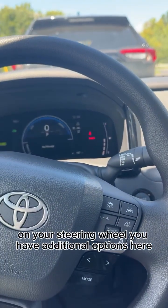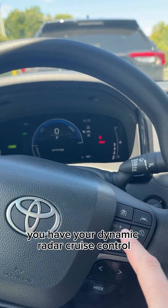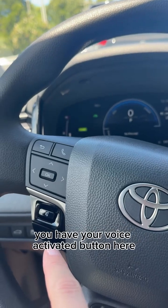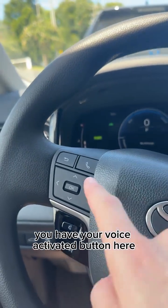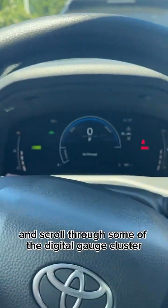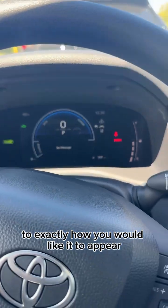On your steering wheel, you have additional options here. You have your dynamic radar cruise control as well as your lane trace assist. You have your voice activated button here, and you also have the ability to answer the phone and scroll through some of the digital gauge cluster and set that up to exactly how you would like it to appear.